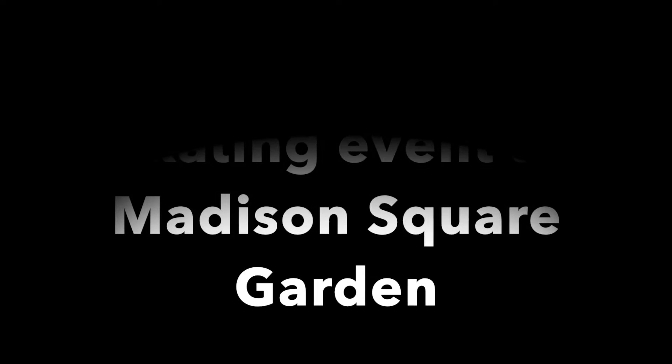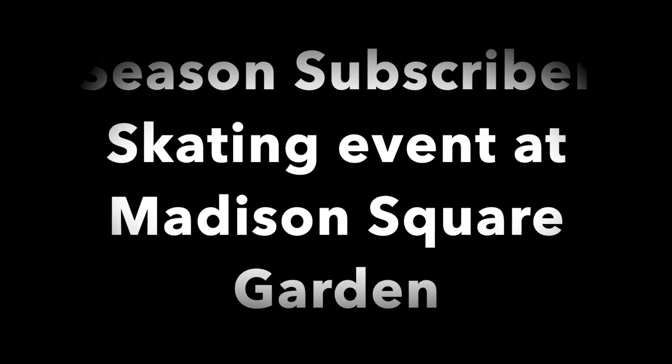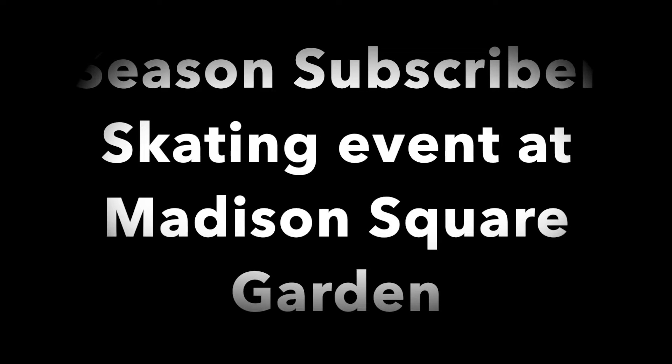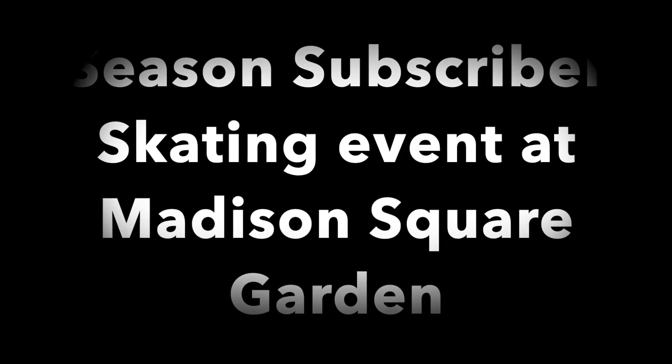Hey everyone, in this video we are going to take a look at a season subscriber skating event that they had at Madison Square Garden for New York Rangers season subscribers. I'm a huge Rangers fan, used to be a season subscriber, I am not anymore.